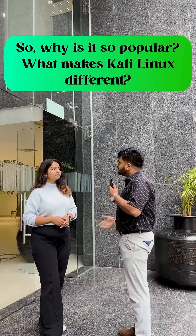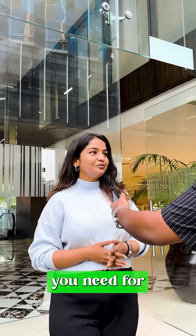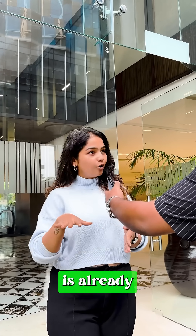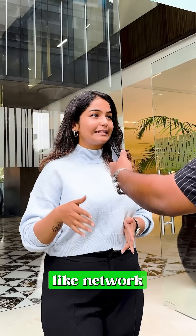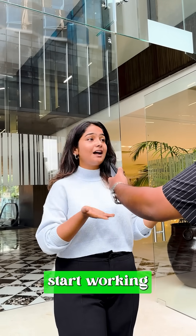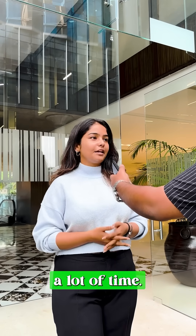So why is it so popular and what makes Kali Linux different? It's popular because everything you need for hacking or testing is already built in. It comes with 600 pre-installed tools like network scanners, password trackers, and more, so you can start working with them right away. Setting up these tools one by one takes a lot of time.